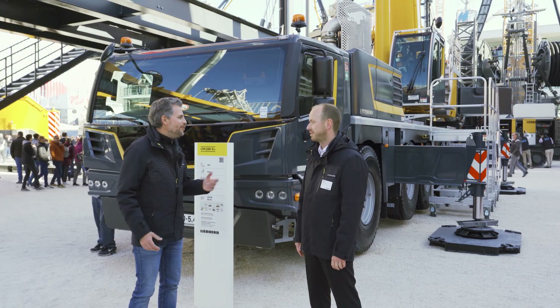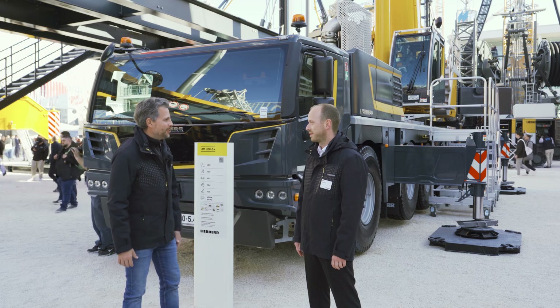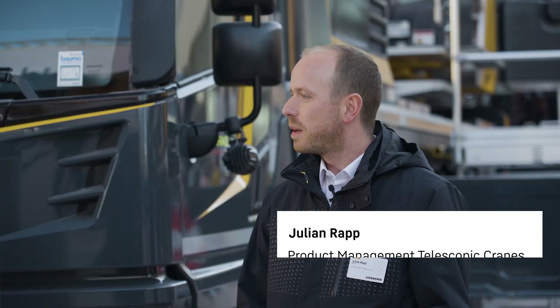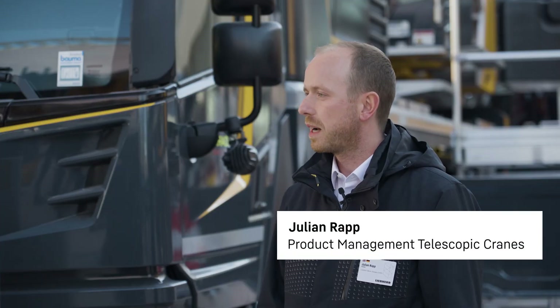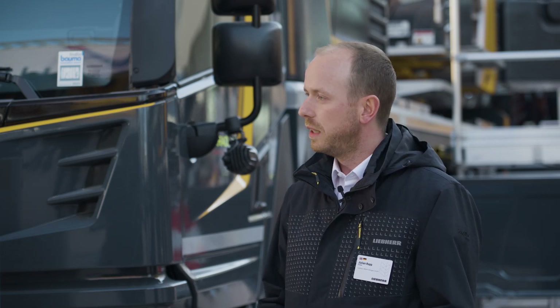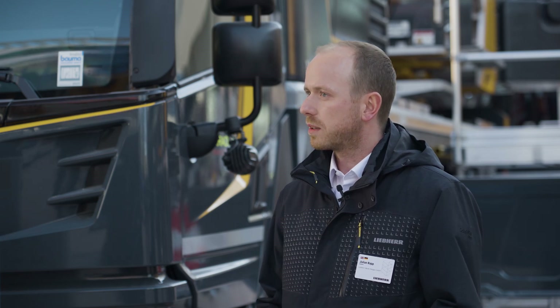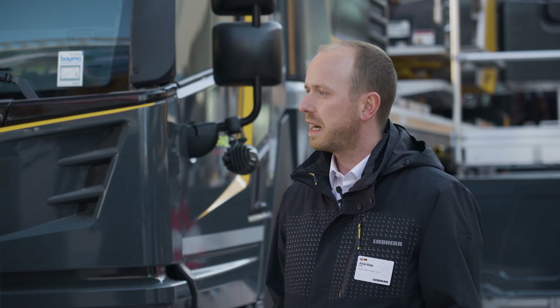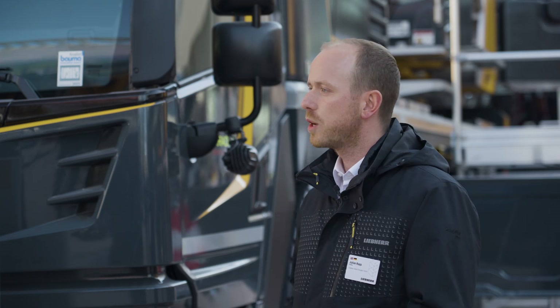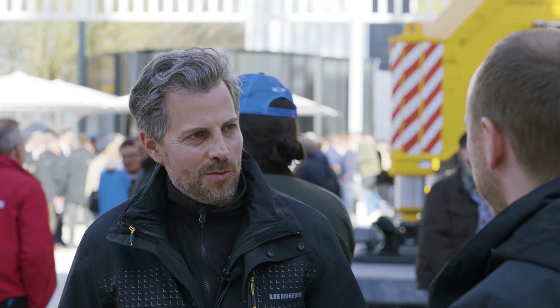The LTM 1150-5.4 has a whole range of new features. What makes this new crane so interesting for customers? With its new Likon 3 control system, the LTM 1150-5.4 boasts features that improve not just operation but also overall safety. We have taken the feedback from customers that we got last year and integrated it into the new crane control system, making the crane even more user-friendly.